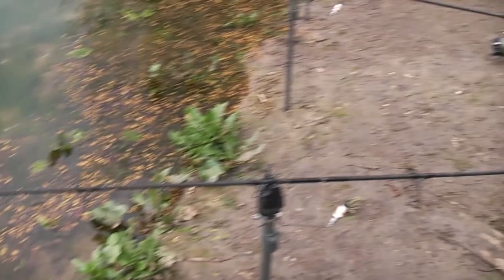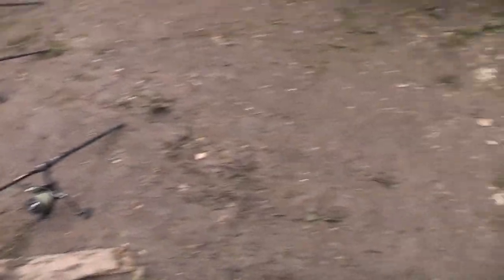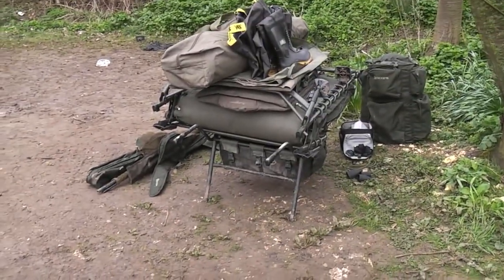Right, just the rods to pack away as we head off to work. Another successful overnighter.